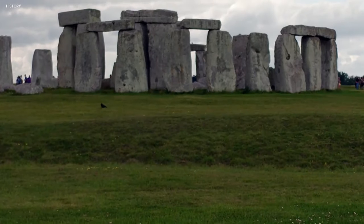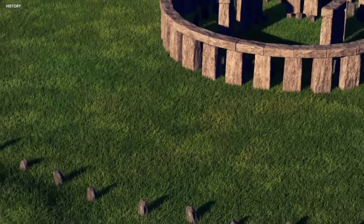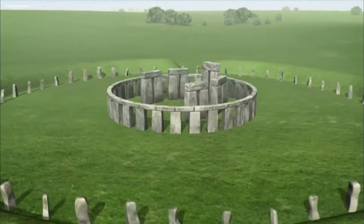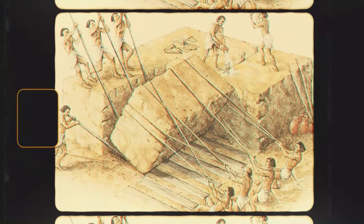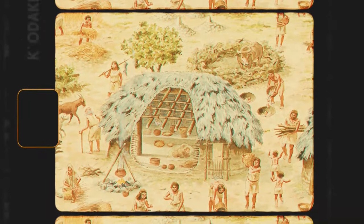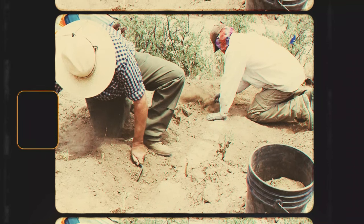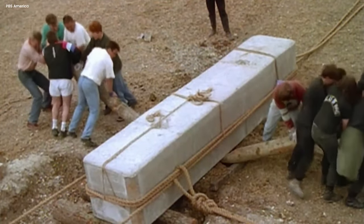Another crucial revelation from this project was that Stonehenge was built in two separate phases, and the earliest phase dates back to over 4,500 years ago. This timeline showed that the area held significance long before Stonehenge's construction, with evidence of occupation dating back thousands of years. Researchers believed that Stonehenge became a unifying symbol, bridging different regions and peoples. The transportation of stones from Wales to Salisbury Plain was probably a symbolic act representing unity among Neolithic communities. But there was one big question that continued to bother researchers.